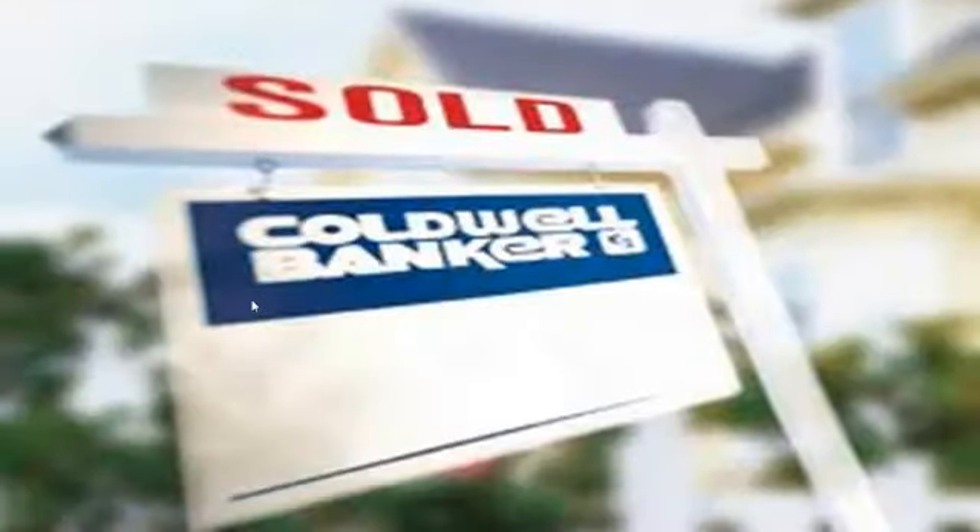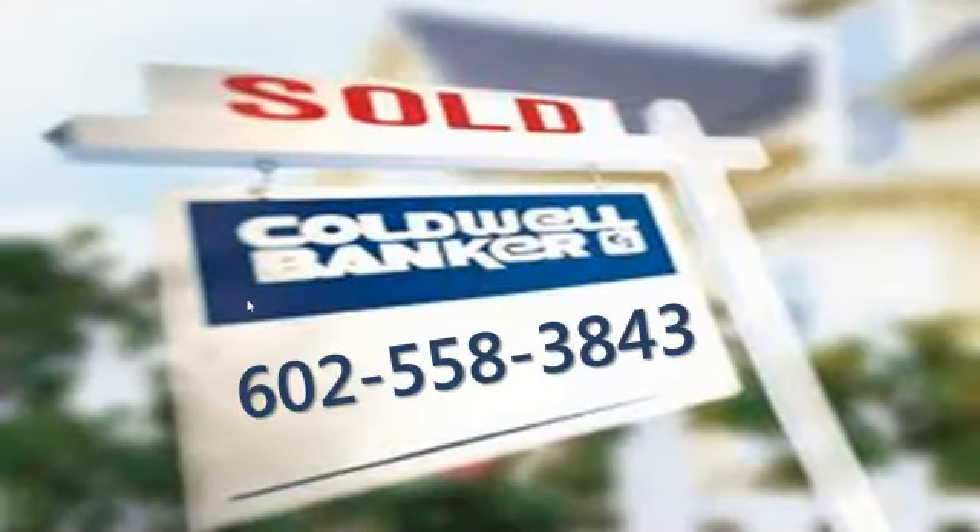I'm John Cunningham with Coldwell Banker. You can reach me by telephone at 602-558-3843 if you are thinking about buying a unit inside the Arizona Biltmore Hotel Villas or anywhere inside the Arizona Biltmore.